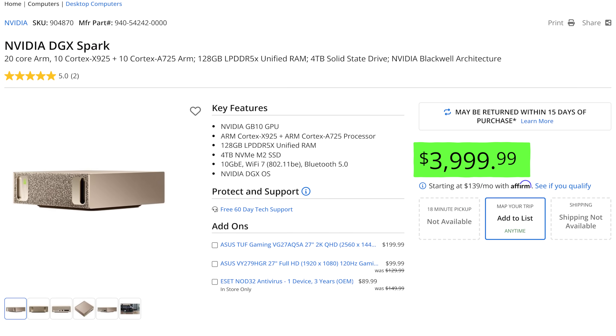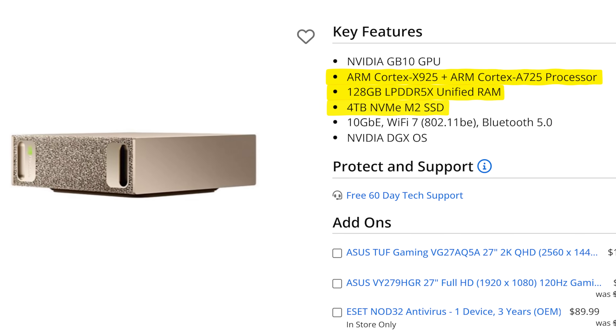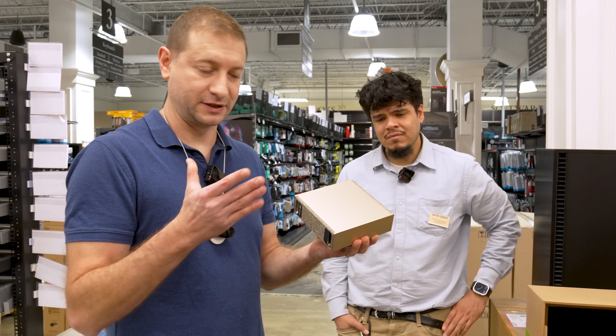This thing is not cheap, but it can do a few things that no other machine can do in this size. That's pretty much the story.